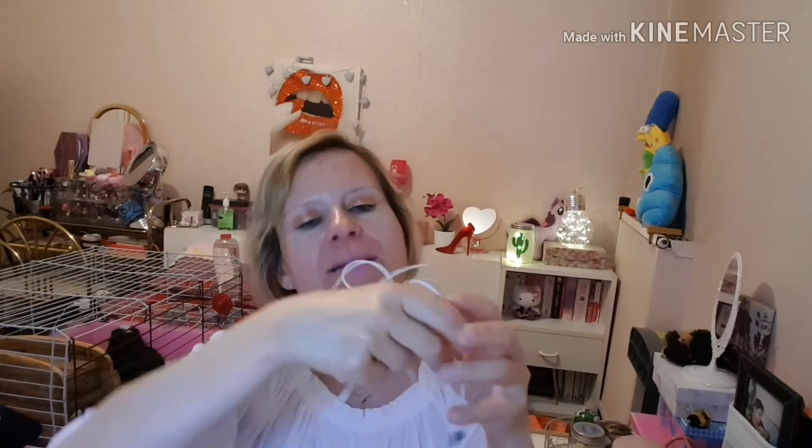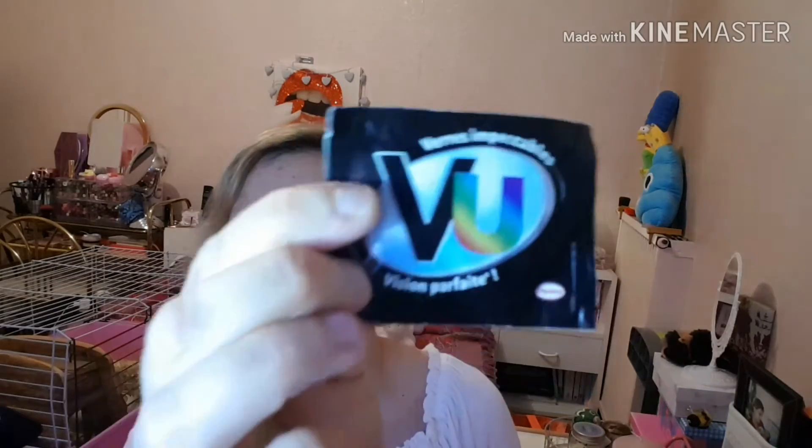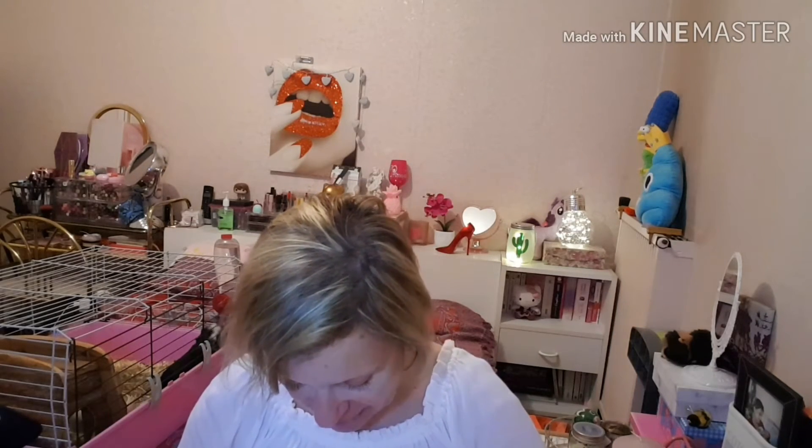Dedans j'ai des écouteurs — c'est de la marque Sony. J'aime bien avoir des écouteurs sur moi. J'en ai aussi de chez Samsung qui sont encore dans leur boîte. On y retrouve des lingettes pour les lunettes de la marque Vue. Ensuite j'ai des pansements — j'en ai pas mal — que ce soit pour les pieds ou si je me suis coupée pour les mains.